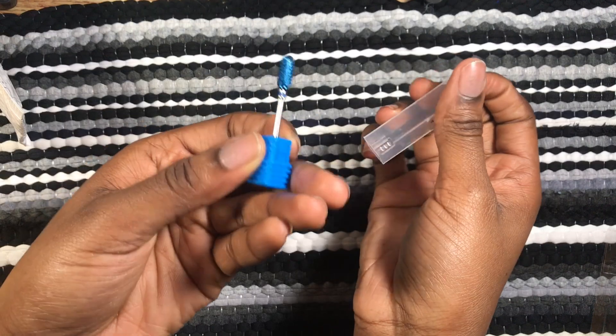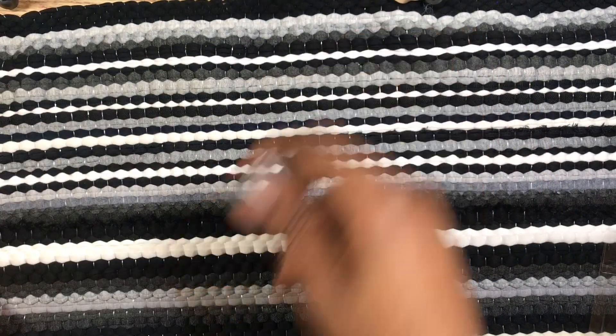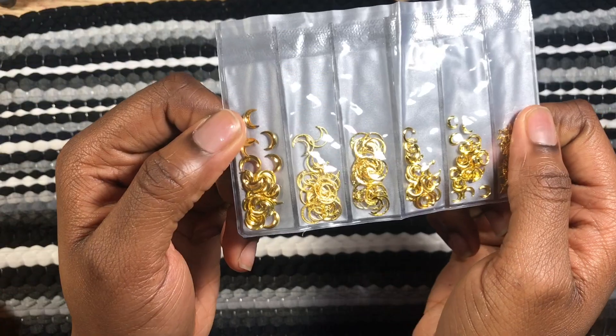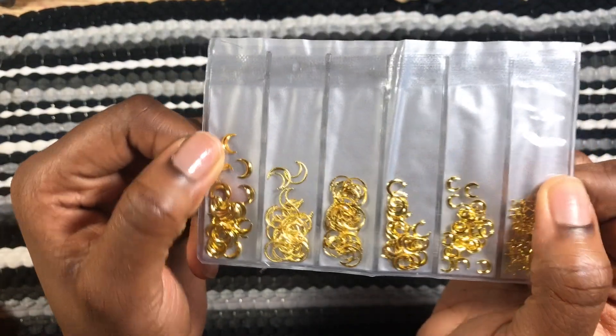This is another nail drill bit. I accidentally ordered three — my brain sometimes just doesn't think until she does, you know. But yeah, it's basically similar to the other one. There are multiple vendors that sell the exact same thing; you just have to look for the best price or shipping time.